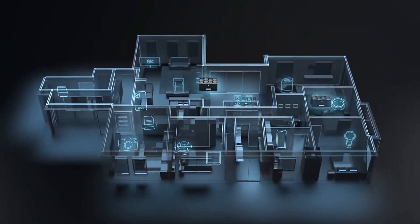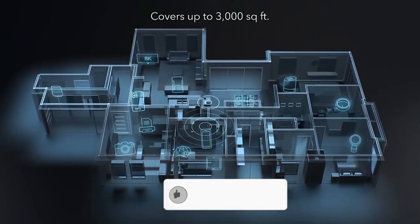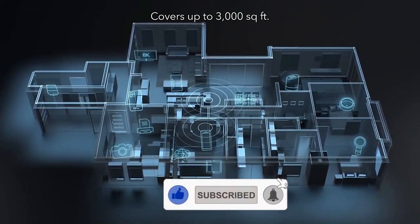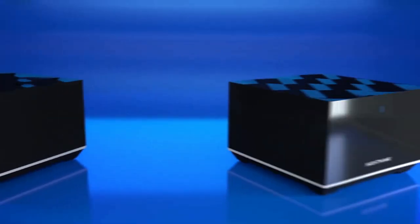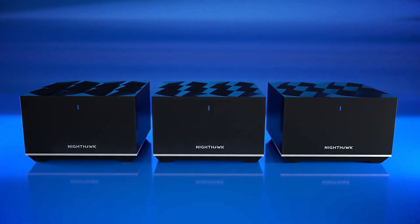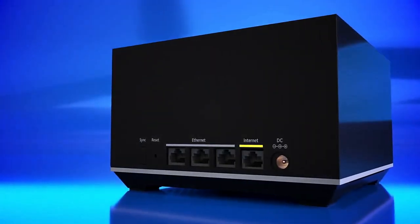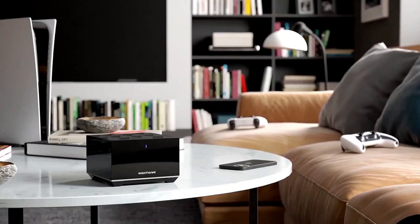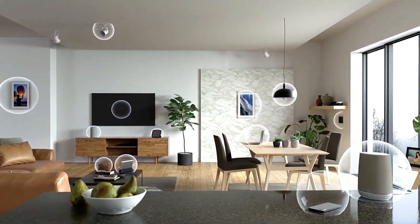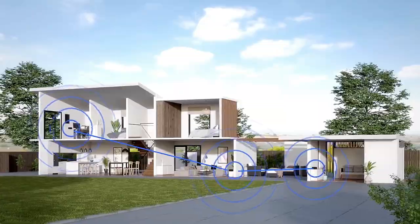The Nighthawk MK62 is a reasonably priced Wi-Fi 6 capable mesh system consisting of a router and a satellite, covering up to 3,000 square feet with maximum speeds of 1.8 gigabits per second. Thanks to Wi-Fi 6 support, it can effortlessly accommodate more than 25 connected devices. The single network name provides seamless room-to-room roaming throughout your home, and two Gigabit Ethernet ports let you plug in computers, game consoles, streaming players, and other wired devices.